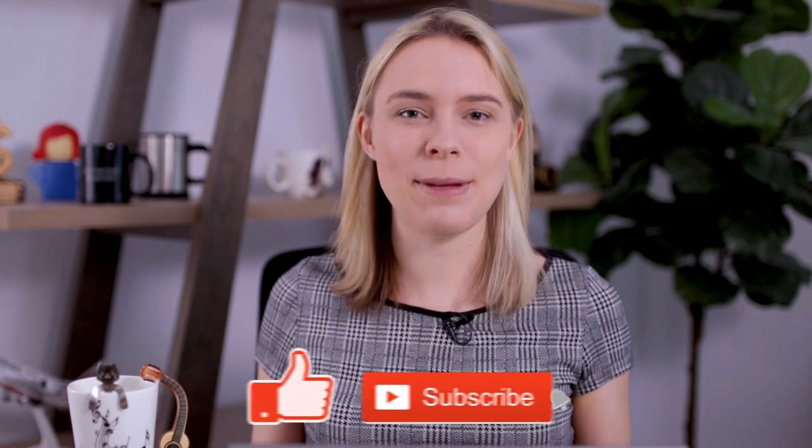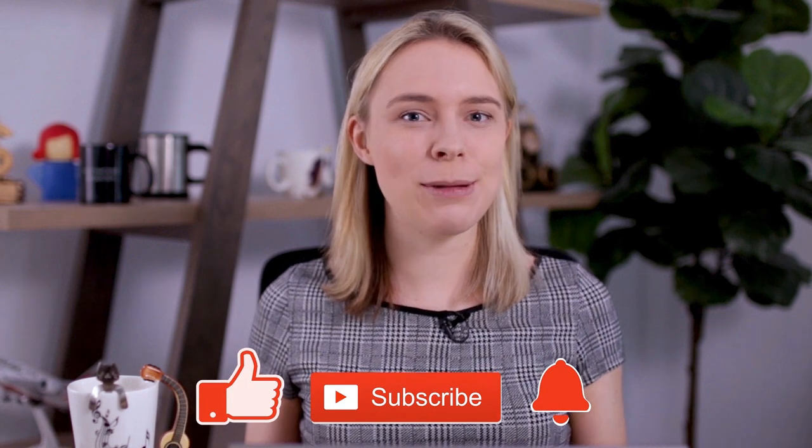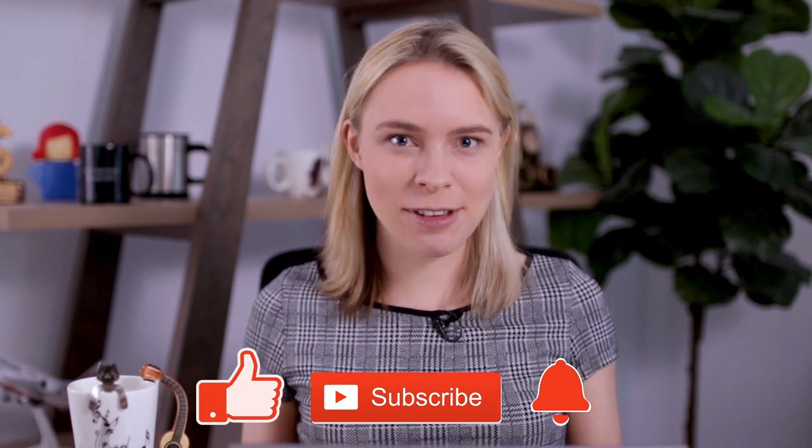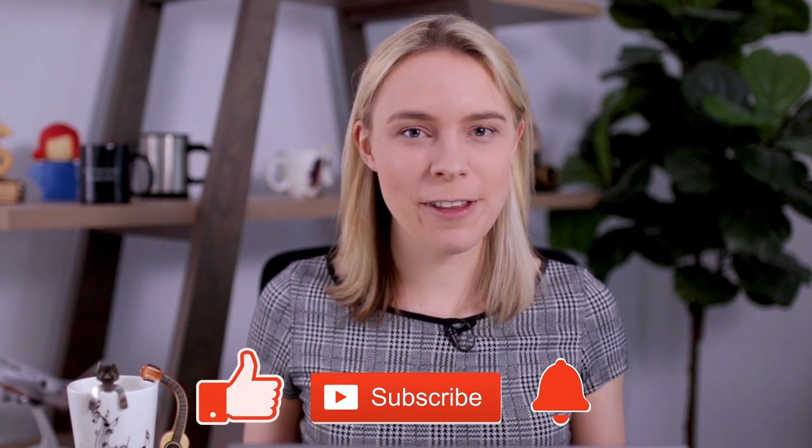How many did you guess right? Let me know in the comment section below. If you'd like to learn even more about how to create great designs, be sure to watch my video 'The 10 Tips to Create T-Shirt Designs That Sell.' Go ahead, watch my next video, and I will see you over there.